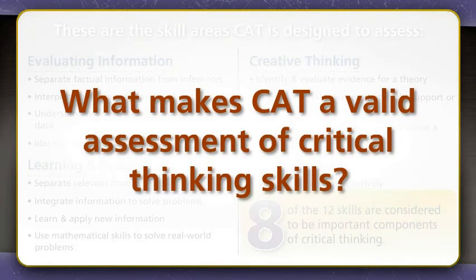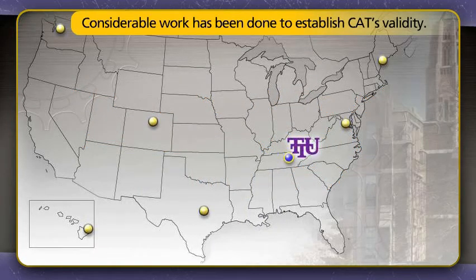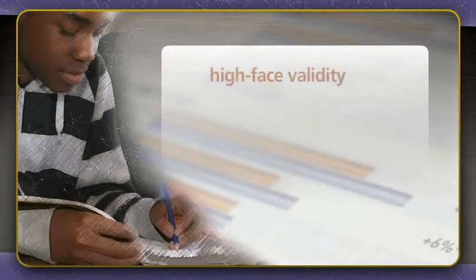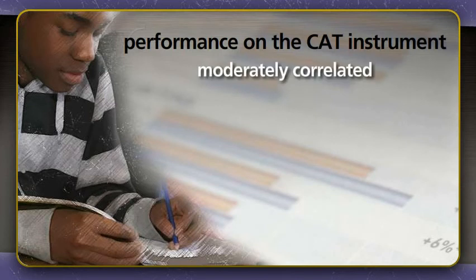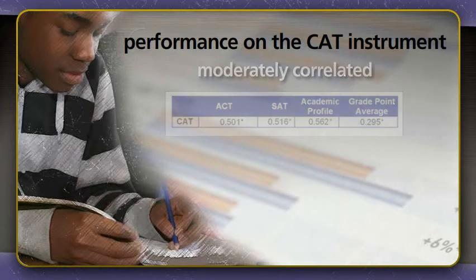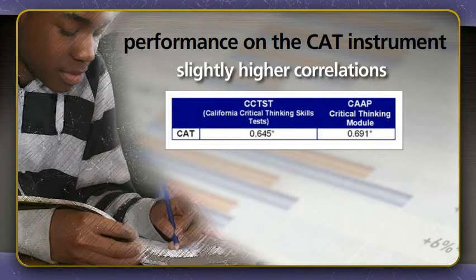But what makes CAT a valid assessment of critical thinking skills? Considerable work has been done to establish CAT's validity. Faculty across a range of disciplines and institutions rated the questions in the assessment as valid measures of critical thinking. In addition to having high face validity, we compared student performance on the test with other measures of academic performance and measures that might reveal critical thinking skills. Performance on the CAT instrument is moderately correlated with other measures of general academic performance, such as the ACT and SAT. Slightly higher correlations were observed between performance on the CAT and two existing multiple-choice tests that target a more limited set of critical thinking skills.